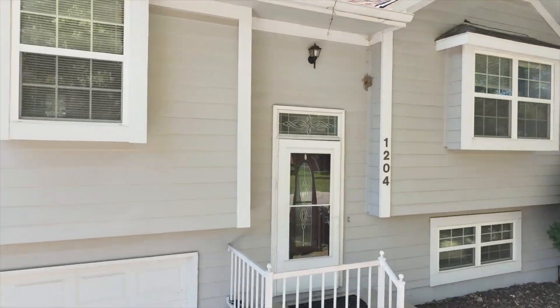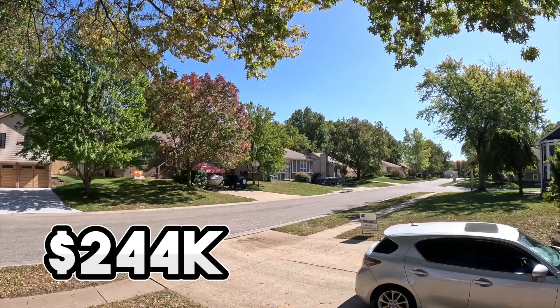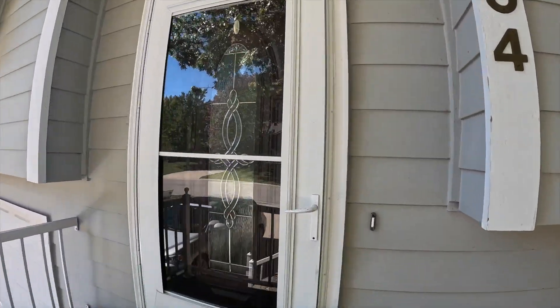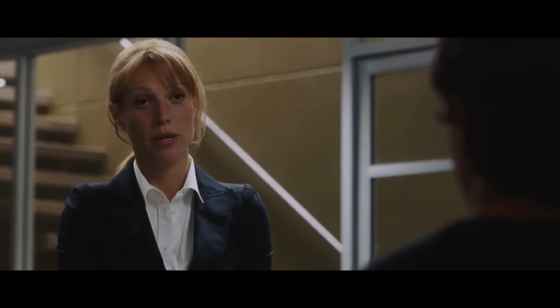Welcome to the cheapest of all of our houses today. This is $244,000 in Lee's Summit, Missouri. It's a three-bedroom, two-bath, and I think if this is your budget, you might like this. This has been on the market for a long time, so you know that it's slightly overpriced. I think it's incredibly overpriced.